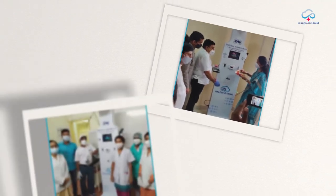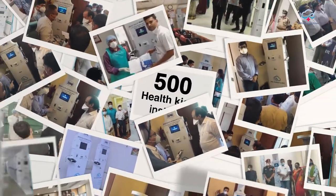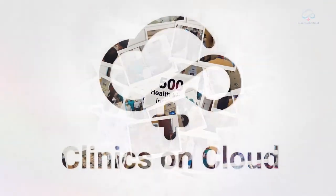With 500 health kiosks already installed, 5000-plus abnormalities detected, and 5 lakh-plus patients tested, the clinic on cloud revolution is truly reaching far and wide.